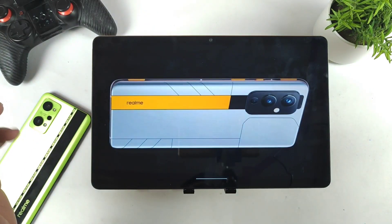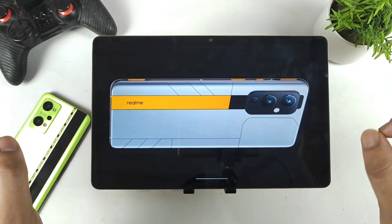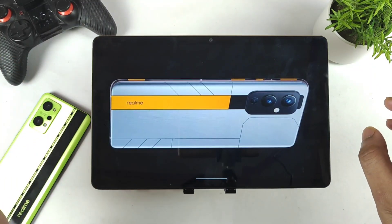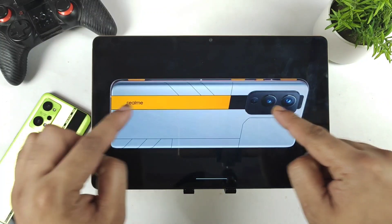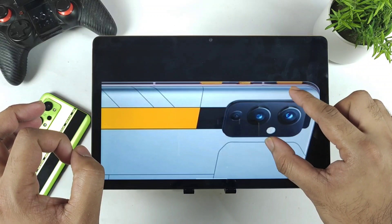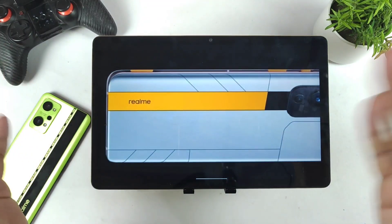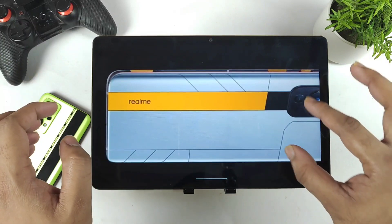Hi friends, welcome back to my channel SaiTekker. In this video, I am going to talk about the specifications and details about the Realme GT Neo 3 and Realme GT Neo 3 gaming mobile phone. There are two variants which are expected to release from the Realme GT Neo 3 series. This is the gaming edition where you can actually see the gaming triggers on the top and bottom. There is a difference between the Neo 3 gaming edition and GT Neo 3, and that's what I am going to discuss in this video.